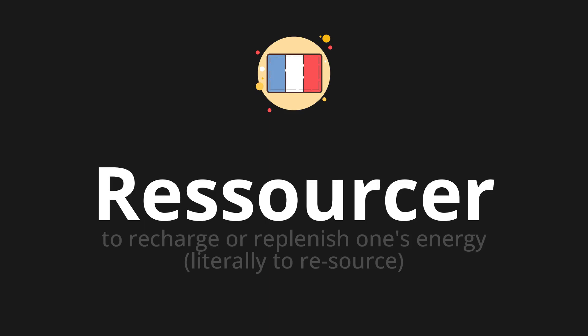Let's say it all together. Ressourcer. One more time. Ressourcer.